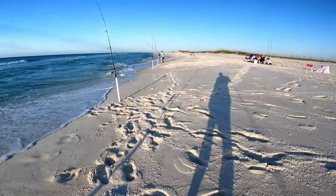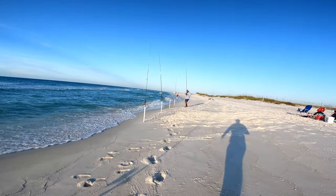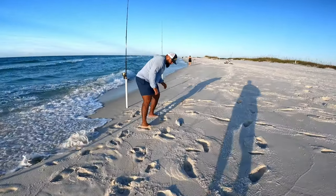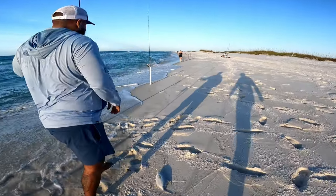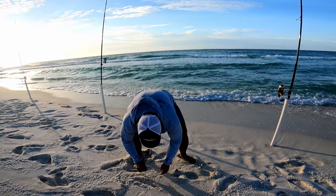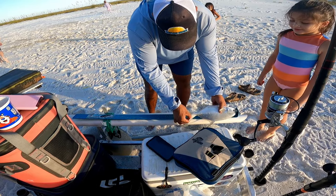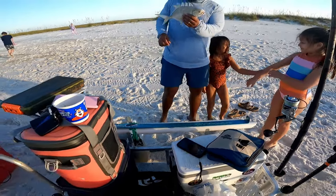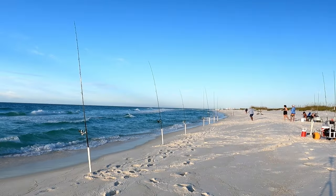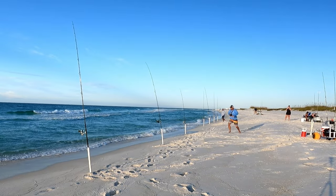Look at this guy, he just threw that rod out and he's already got a pompano! Nice - is that a keeper? He's probably a throwback sadly. They've all been about 11 to 12 inches, just short - like an eighth of an inch short. He's a thick one too. They're here, man. Oh yeah, look at that rod!